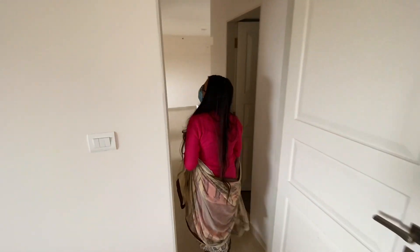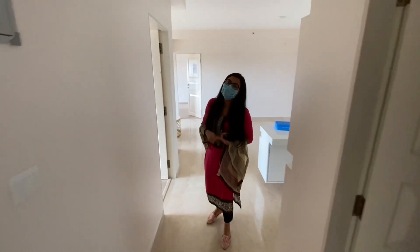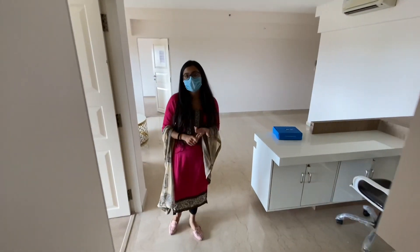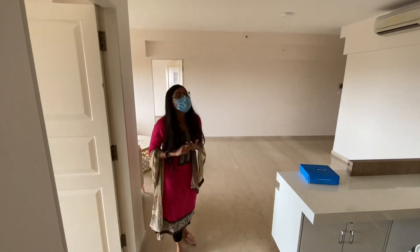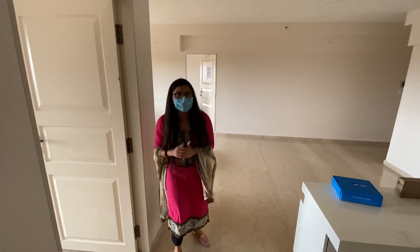We have a lot of units available in Karakya Paris right now — in 2BHK, 2.5BHK and 3BHK as well. So if you are interested, do contact Gandhi for more details. Stay cool. Bye bye!